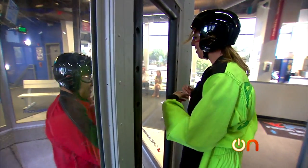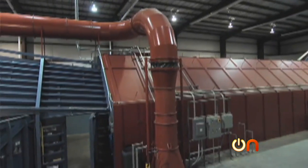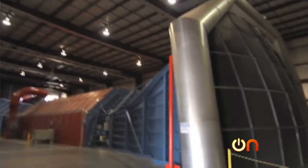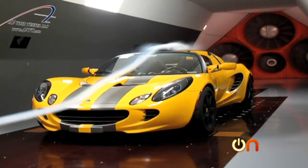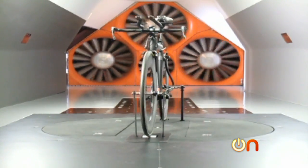Wind tunnels are great at sending humans into the air, but they're also used to test the aerodynamics of all sorts of things — from bicycles to semi trucks to race cars. At Aerodyne in North Carolina, they're using wind tunnels to research the performance of NASCAR race cars. They also test lightweight transportation like bicycles.